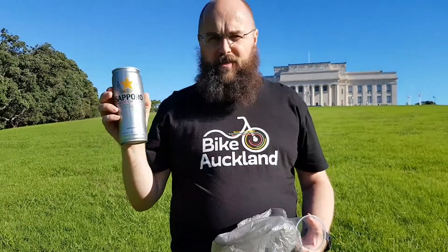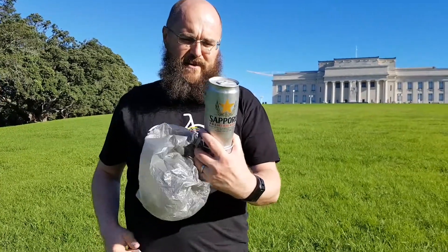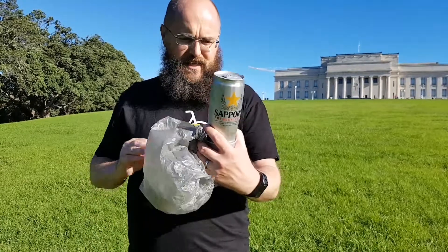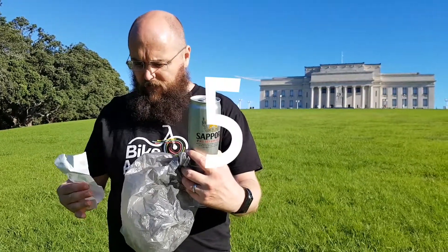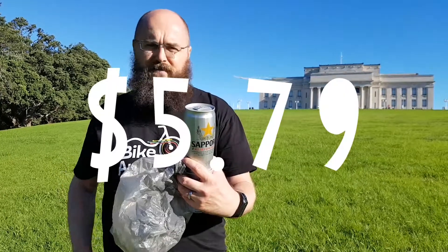This is the nicest can in the world. This is absolutely number one. I don't think there are any better. There are some that may be cooler or more colourful, but this is the best. It was $5.79.